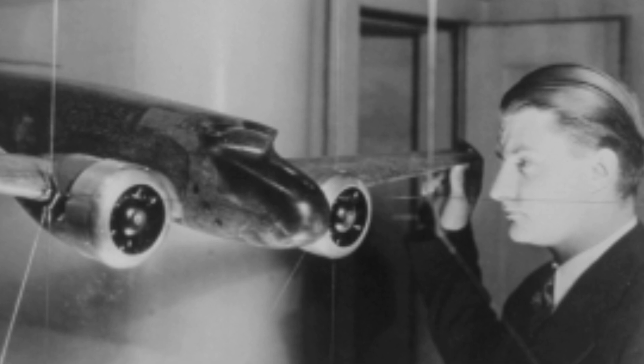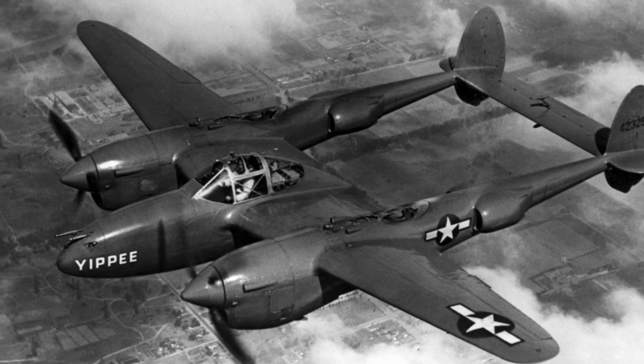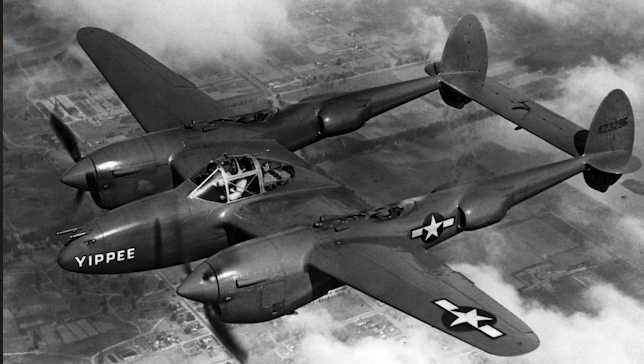So they contacted Lockheed for the job. I'm not sure exactly what their motivation was to come to Lockheed, but Kelly Johnson was a pretty well-known airplane designer and had been instrumental in the P-38, which was a first frontline fighter in the war.